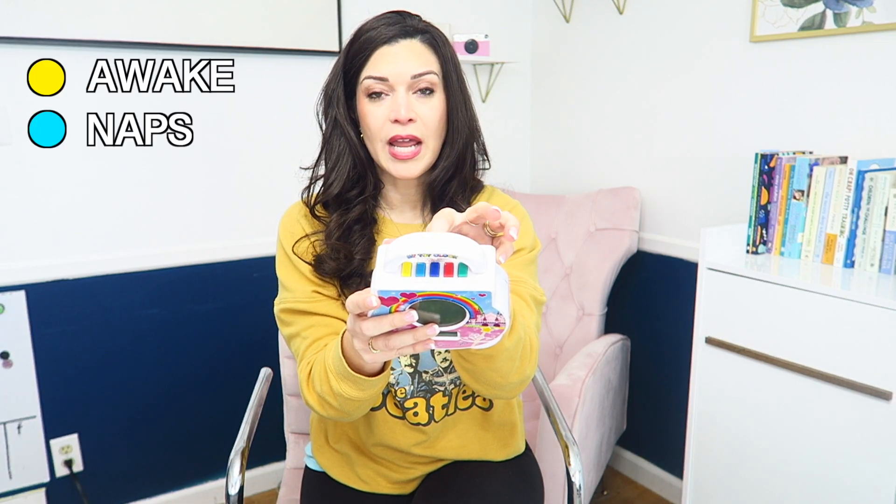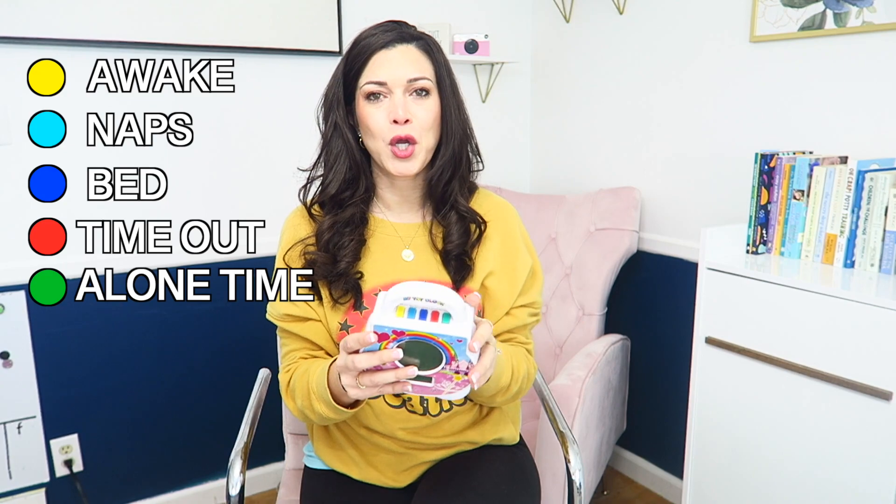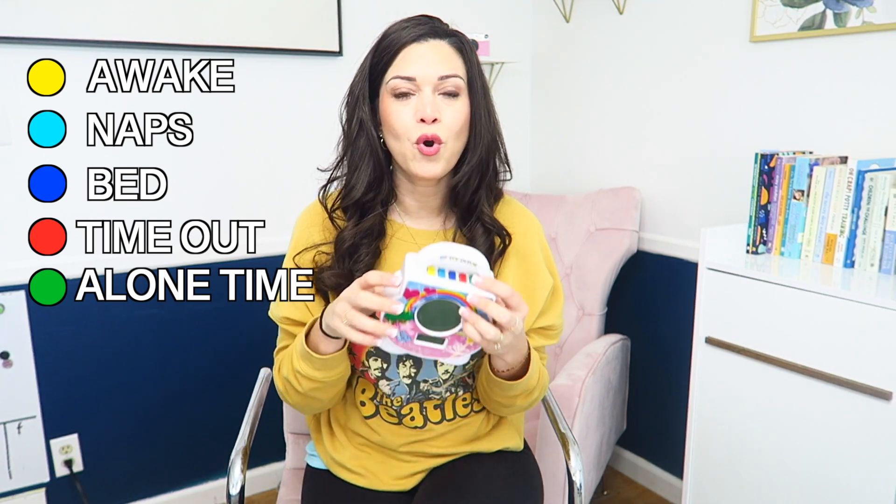The more repetition you're giving your toddler, the more they're going to learn a new skill or system — and that's exactly what you're doing with a toddler clock. There are so many different features on this clock which really makes it usable all day long. The yellow is for awake, light blue is for naps, dark blue is for bed, red is for time out, and green is for alone time, encouragement time — whatever you want to call it. With my kids I used green as reading time, or time to clean their room or do chores.